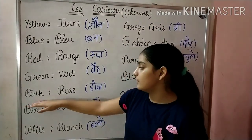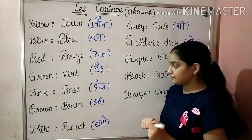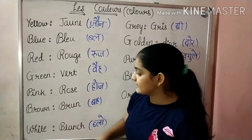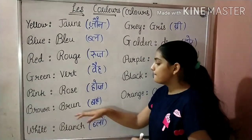Next is Pink. We say it in French as Rouge — here R is silent, so it becomes Hoche. Next is Brown. We say it in French as Bein. What do we say? Bein.